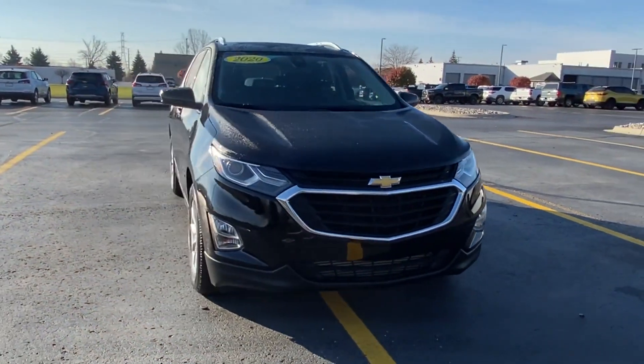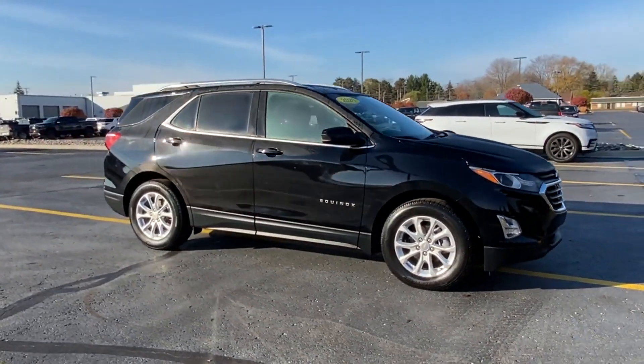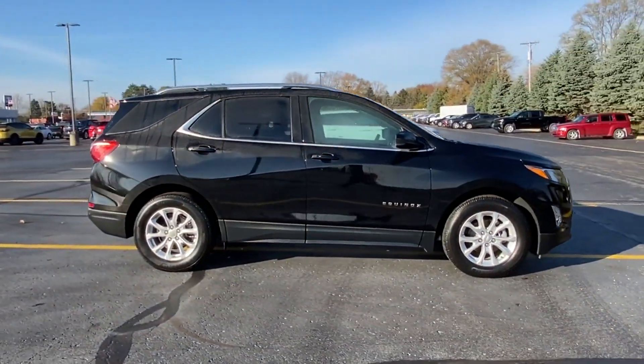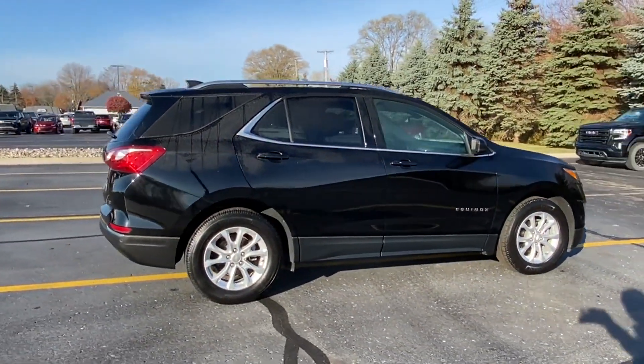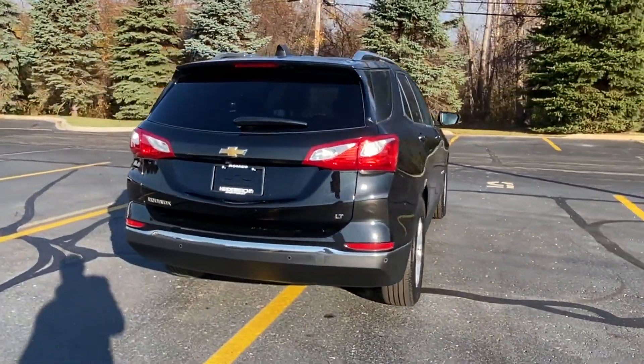2020 Chevrolet Equinox. With less than 7,000 miles on the odometer, this SUV offers space as well as power and performance. If you're looking for extras, look no further than these built-in features.